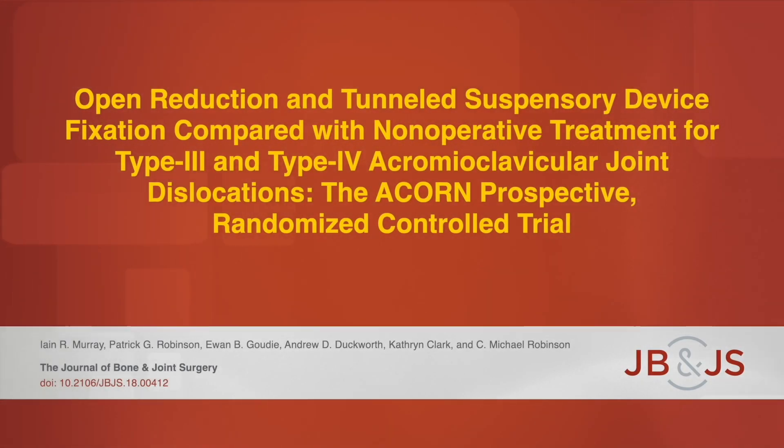This is an audio-visual representation of a study published in the Journal of Bone and Joint Surgery in 2018.